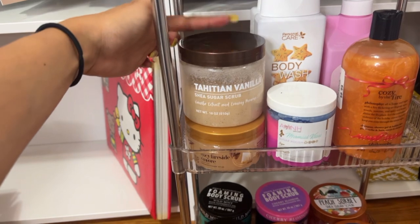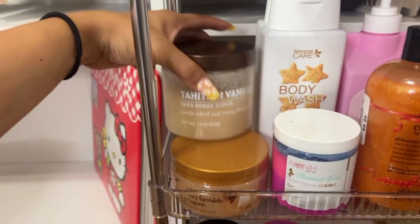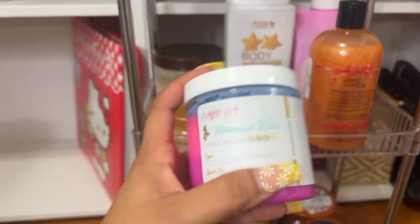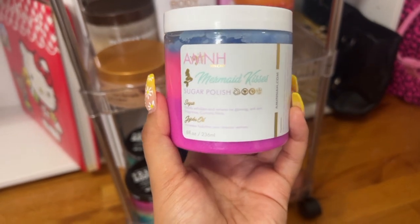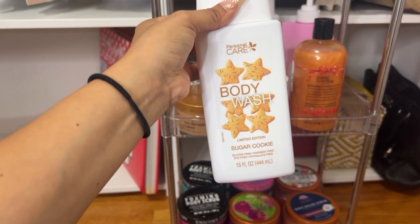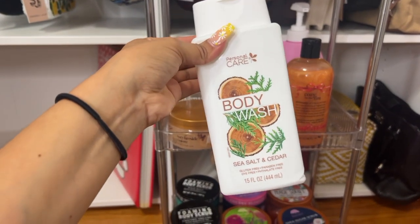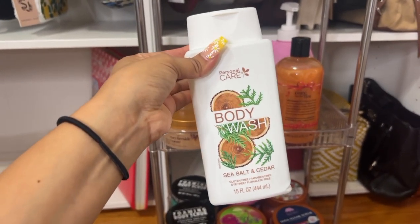The peach sorbet Tree Hut speaks for itself, and you guys know about the cozy fireside s'more. The tahini vanilla is such a good vanilla scent — vanilla girls, you need this one. Then there's mermaid kisses from Marshall's or TJ Maxx that smells like candy. The By Personal Care ones from Dollar Tree are Native dupes — sugar cookie smells exactly like a sugar cookie, and the sea salt and cedar is more masculine but I'll use it when I want to smell woodsy.